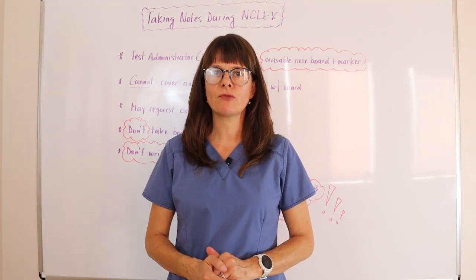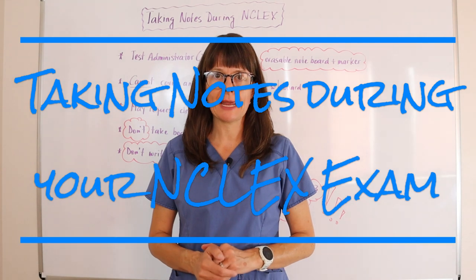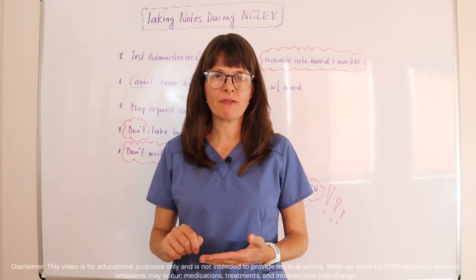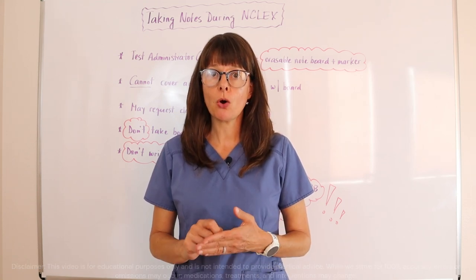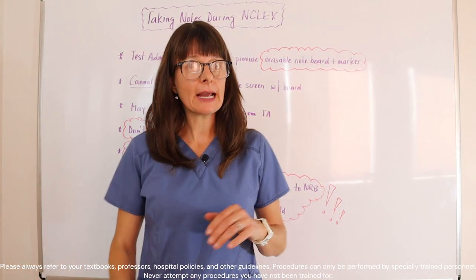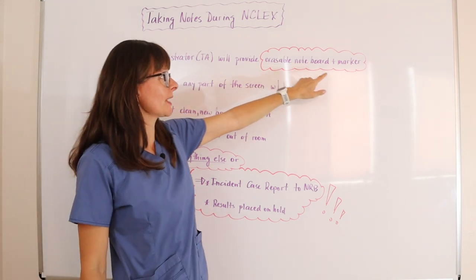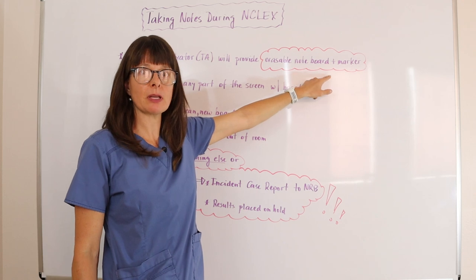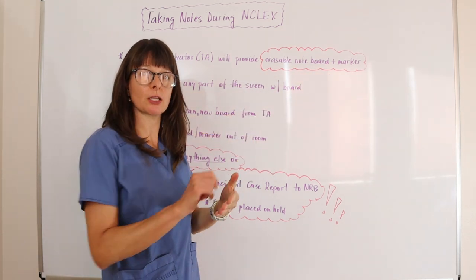This is Nursing School Explained. In this video on note taking during your NCLEX exam: if you are a student who likes to have a piece of scratch paper available whenever you take a test, it is very important for you to know that the testing administrator at the site will provide you with an erasable note board and a marker. This will pretty much be a whiteboard and a dry erase marker that you are able to take notes on.